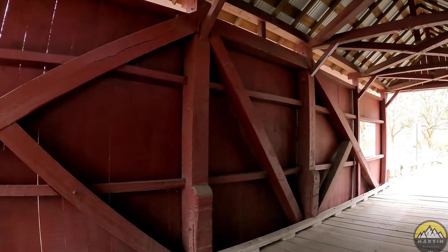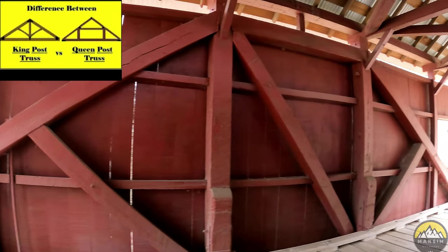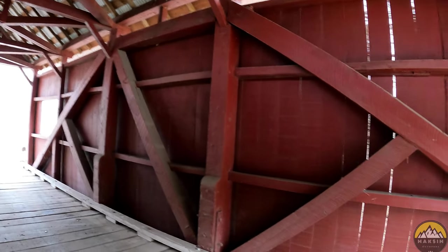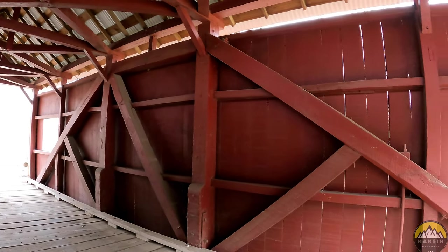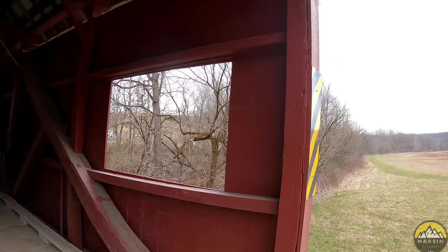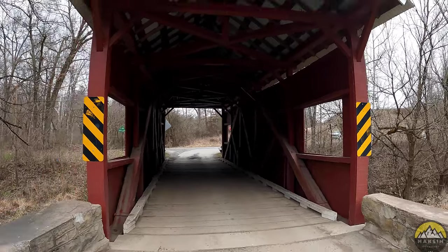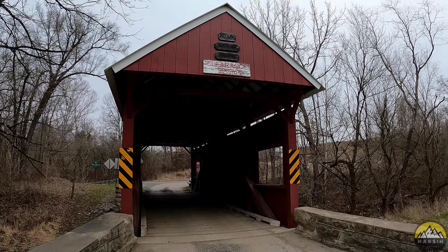If you remember from the last video, Banks covered bridge was a burr arch truss, which has a rounded arch that goes through the center of the bridge. This one does not have that same feature — this is known as a queen post, where the main center beam is reinforced by diagonal beams. This one is red inside and outside, and it has four windows, so a cool little view here of the Erskine covered bridge.